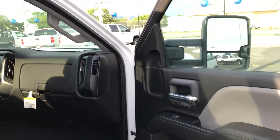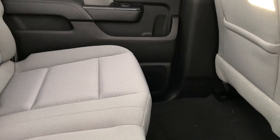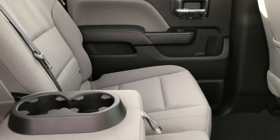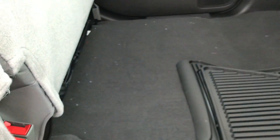Swinging around to the back here — this is a crew cab, and there's a ton of space back here. One thing the work truck has that the 1500 double cab doesn't: cup holders. Weird, huh? I also wanted to show you these seats come up pretty easily, and we've got a ton of space down here with extra little storage.